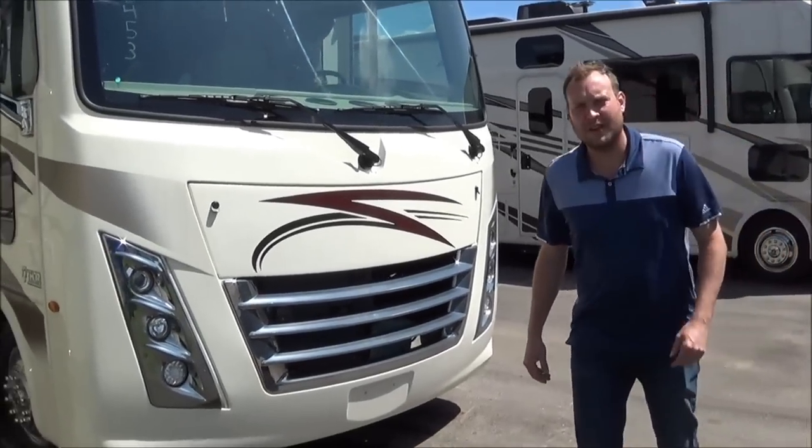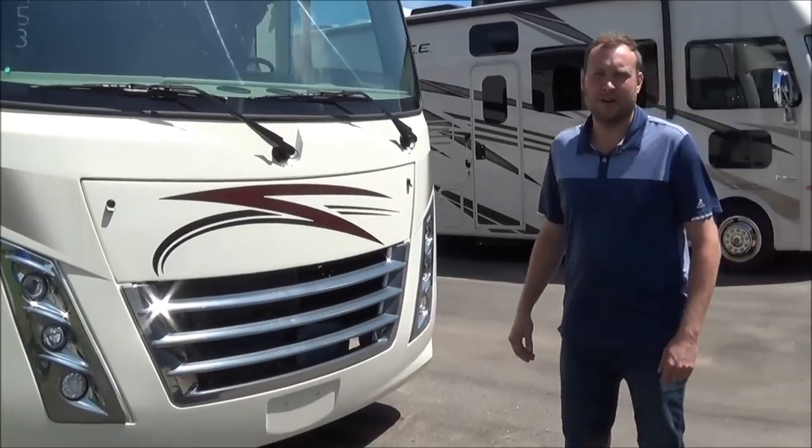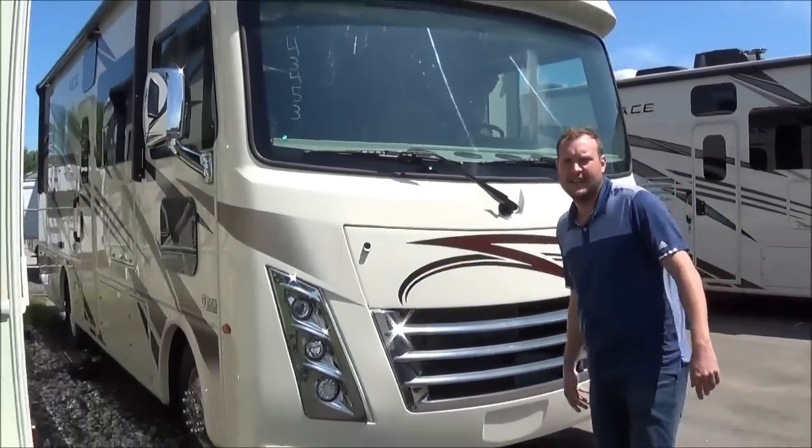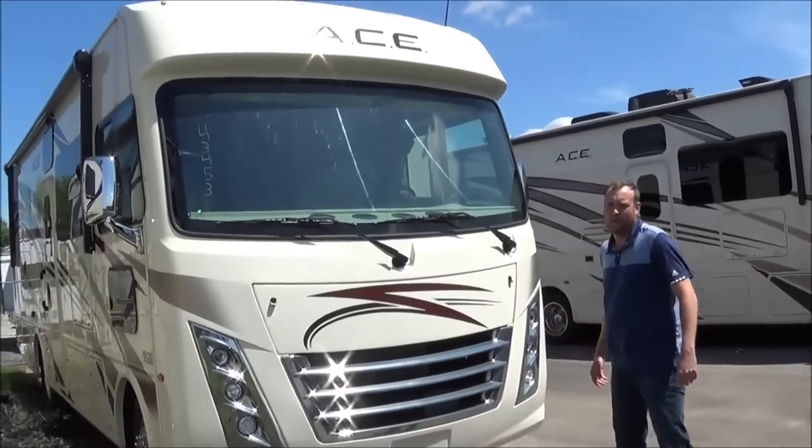Hey all you campers out there, my name is Brett Yoder with Total Value RV in Elkhart, Indiana. Today I'll be showcasing the 2019 ACE 27.2.